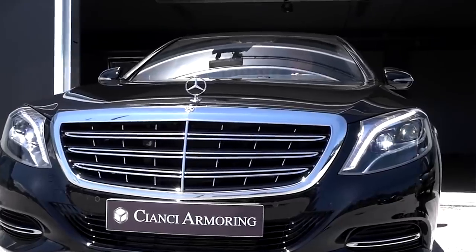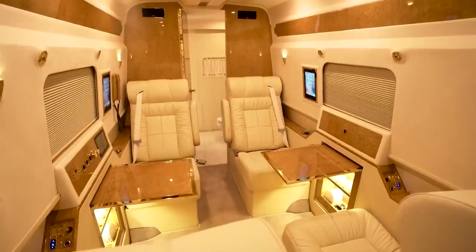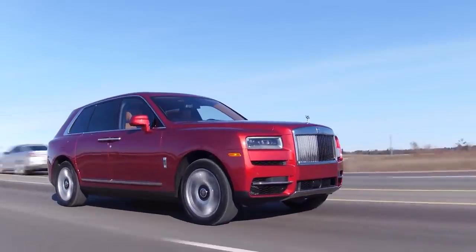Stunning design, unrivalled refinement and surprising performance! In today's video we're looking at the most luxurious cars that the world has to offer.